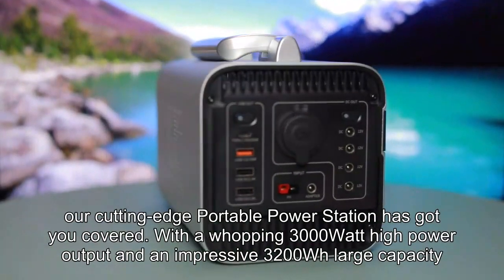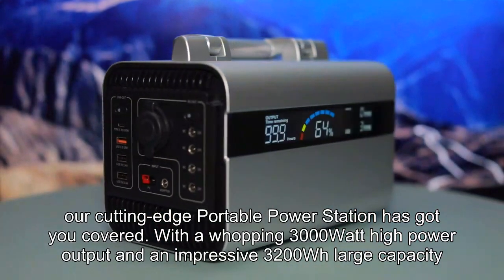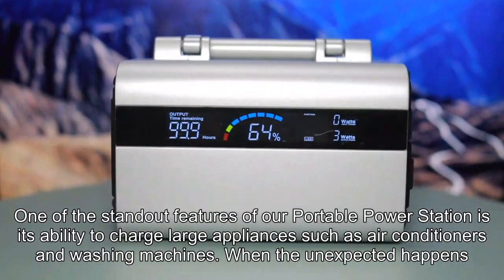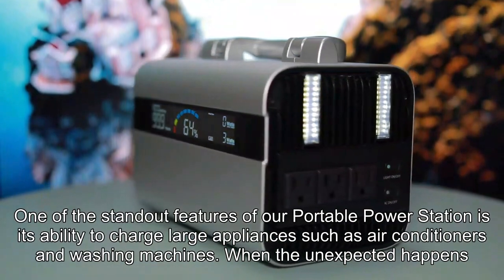With a whopping 3000W high power output and an impressive 3200Wh large capacity, one of the standout features of our portable power station is its ability to charge large appliances such as air conditioners and washing machines.